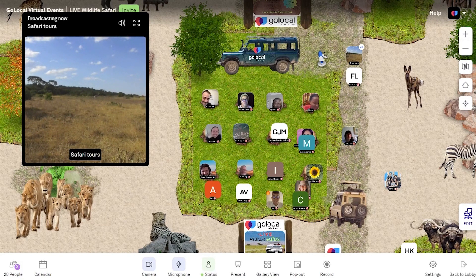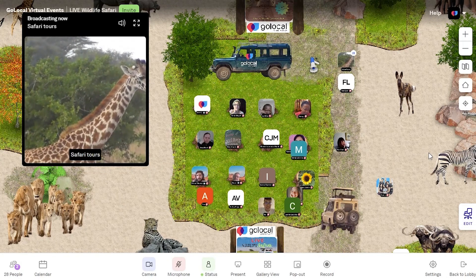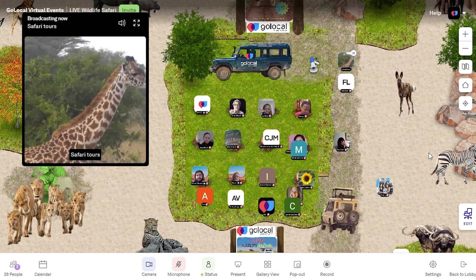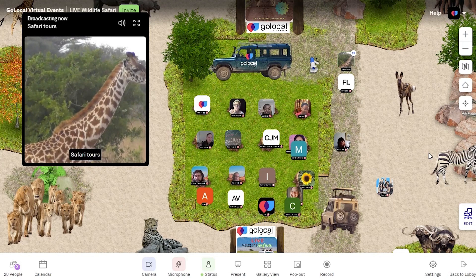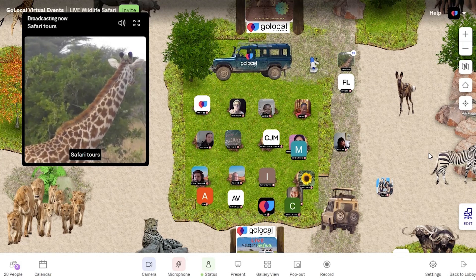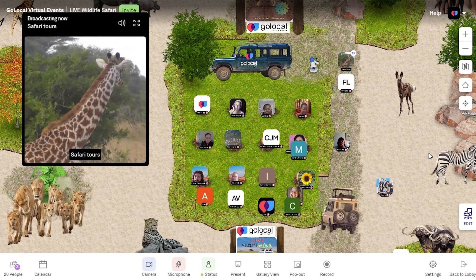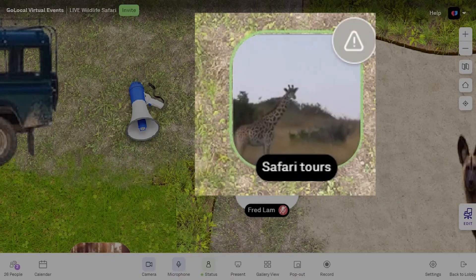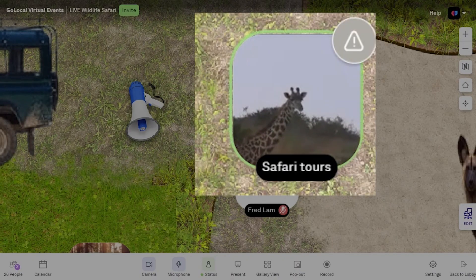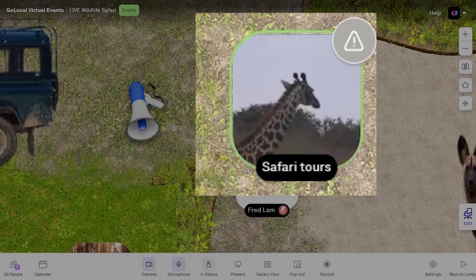That's a giraffe! Look at the hairs behind the neck — they are pretty long. If the hairs behind the neck are that long, it means it's still a young adult, like a teenage giraffe. We can see it looking at us right now. Look at those small tiny horns in between, surrounded by so much hair — those are called ossicones.